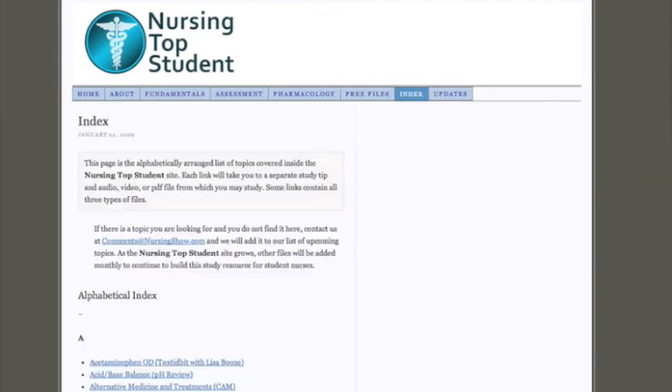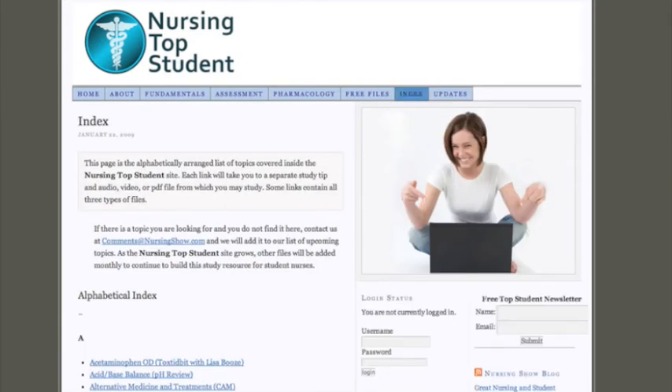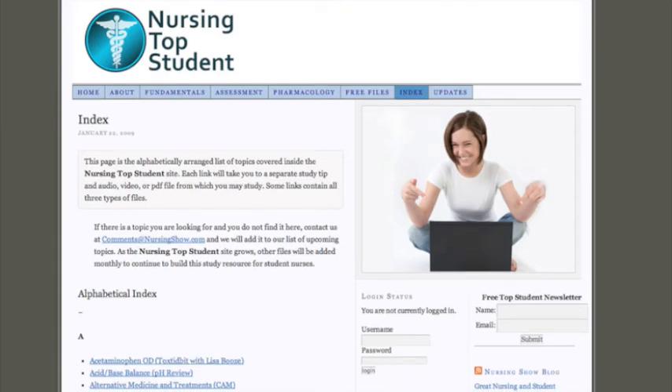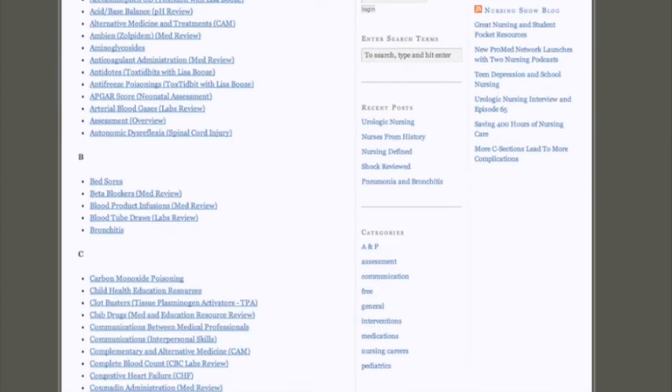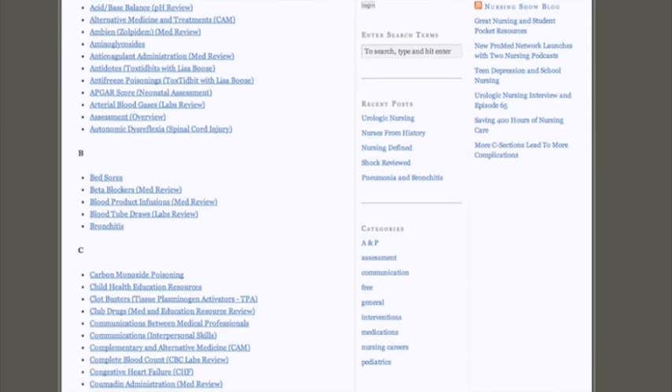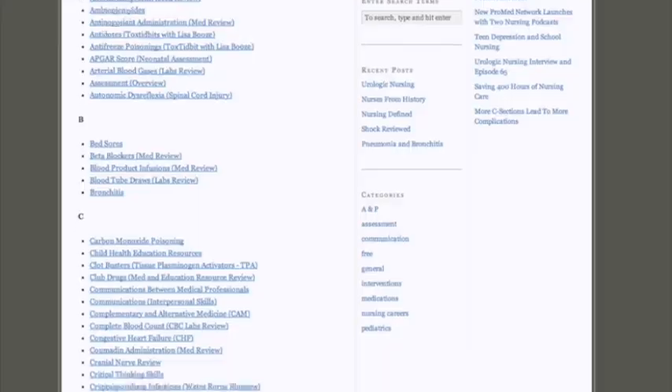This is our index page. Our index page has an alphabetical listing of everything in the site. So if you're looking for a particular topic and you want to study for a particular test, you can go into the index and check and see if we have a file that is related to you. With nearly 200 files on board and probably 100 more ready to come on board in the next month or two, we're going to have just about everything you might need for your next test, exam, quiz, or clinical day.